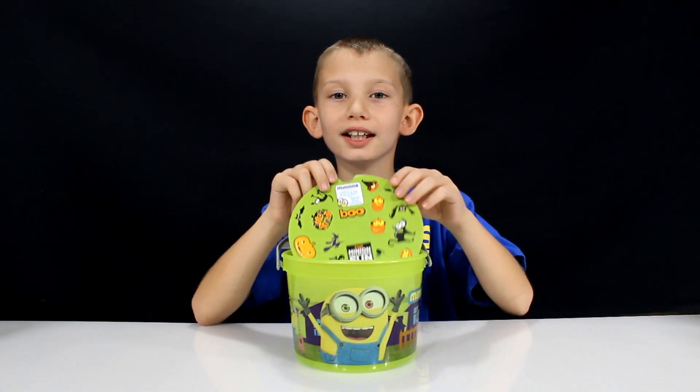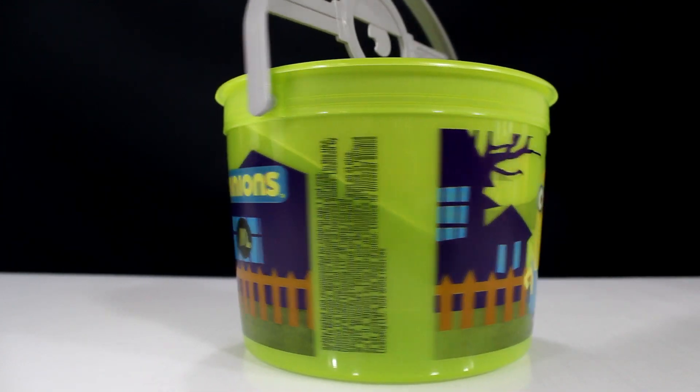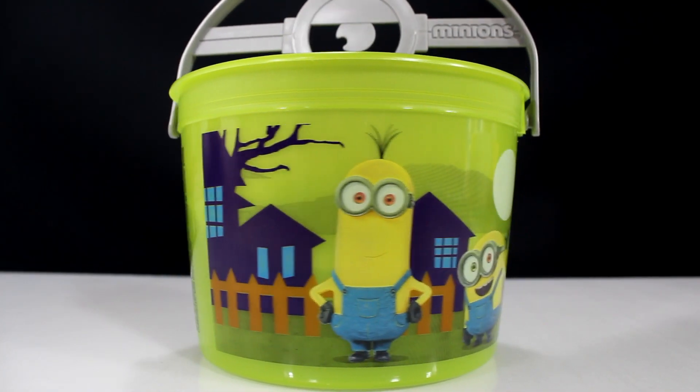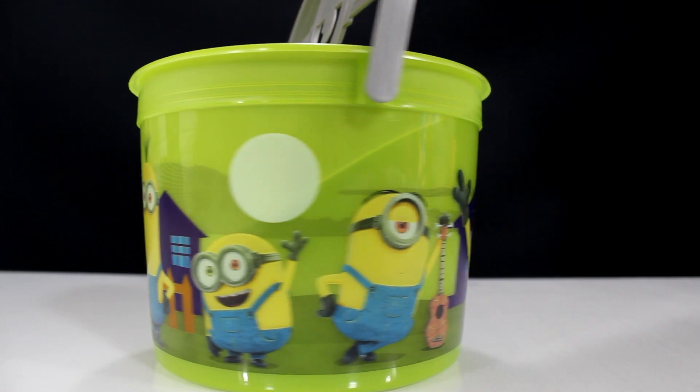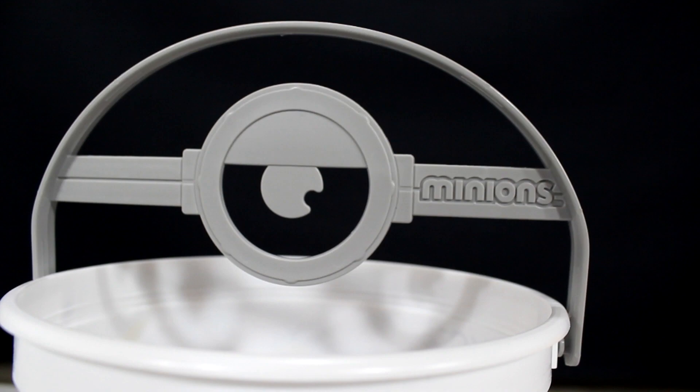Here's the first bucket. It's the green one and it has Bob on the front, and beside him it just says Minions. On the back it has Kevin, Bob, and Stuart all in the background. The handle is grey and it has a Minion eye, and beside it it says Minions.